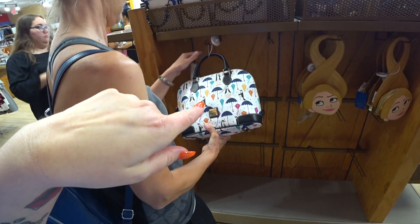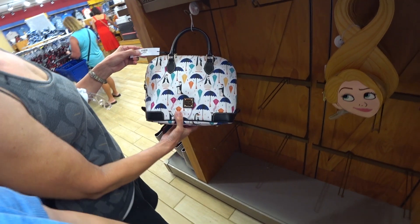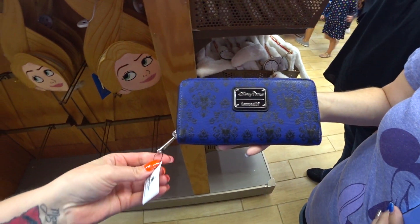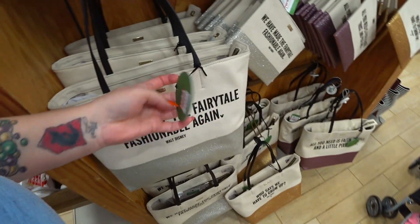Look, a Mary Poppins Dooney & Bourke — $134.99 instead of $268. It's so pretty. And then they've got the Haunted Mansion Loungefly wallets for $25.99 instead of $50.